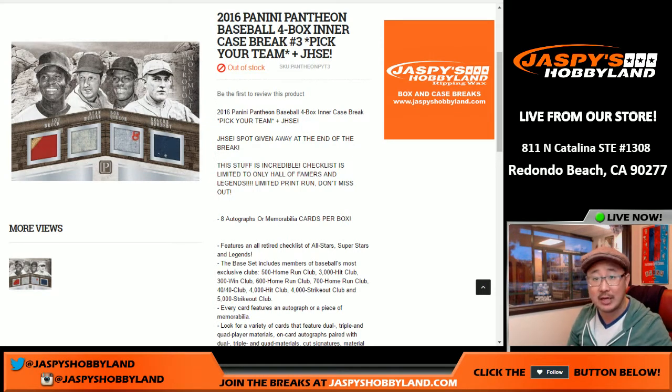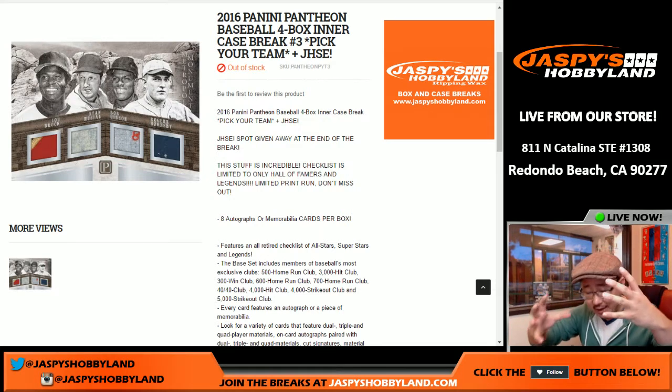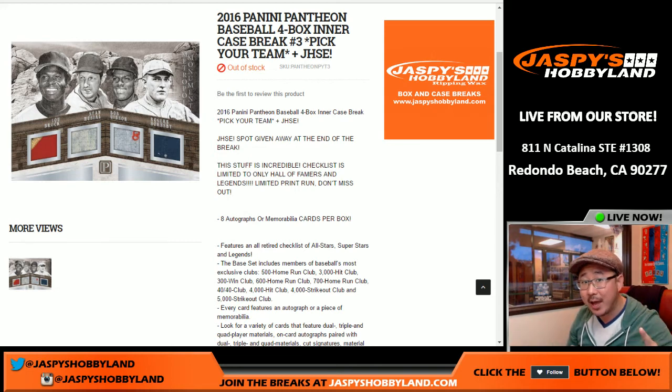At the end of the break, we'll randomize all of the names and you'll have a chance to get into our big Holiday Extravaganza Promo. There'll be 100 winners. We randomize everybody, and there's one grand prize where we're giving away $5,000 of break credit. That's our grand prize — 100 winners, $5,000 of break credit.